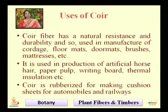Coir is used in the production of artificial horse hair, paper pulp, writing board, and thermal insulation also. Coir is rubberized for making cushion sheets for automobiles and railways, so we can see that coir has resistance and durability.